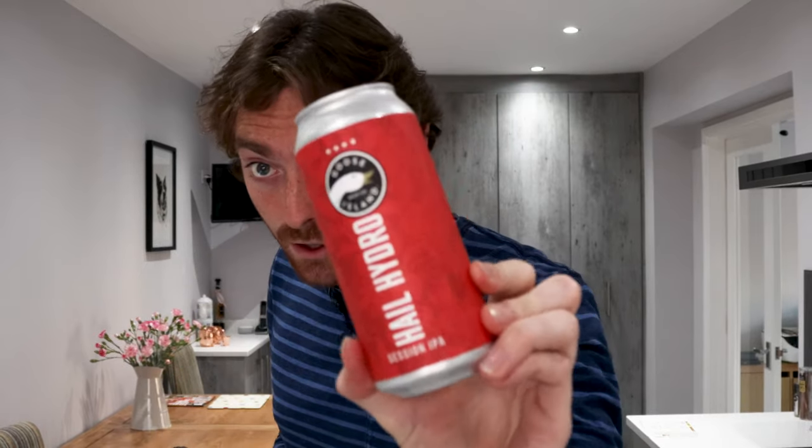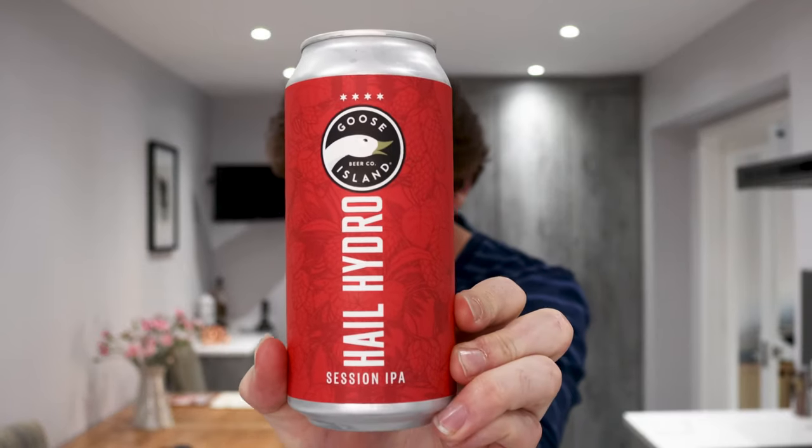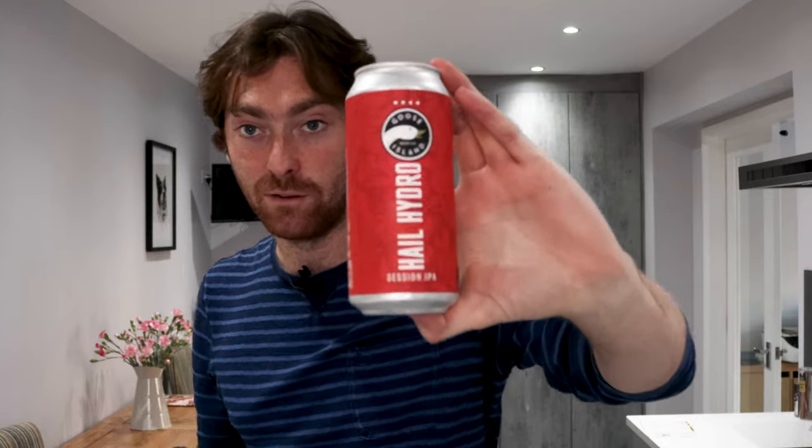I'll get it from the fridge so you can see — it's this: the new Session IPA from Goose Island. They call it Hail Hydro because it's grown hydroponically. All of the hops for this are grown vertically in giant water-based farms. It uses AeroFarms' hydroponically grown Cascade hops. There's also a bit of a Marvel reference if you're a fan of the Marvel movies.